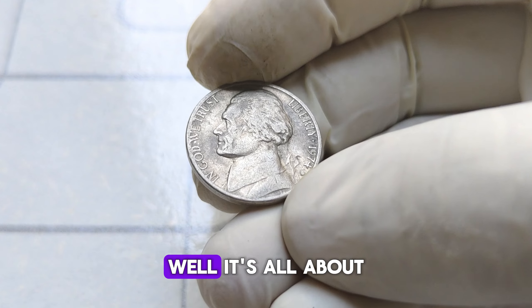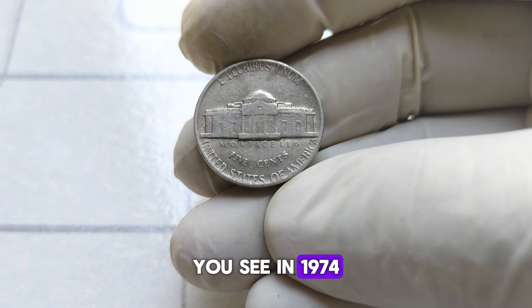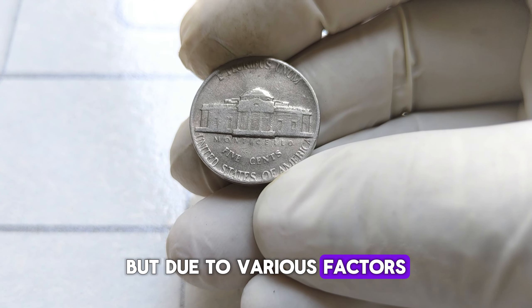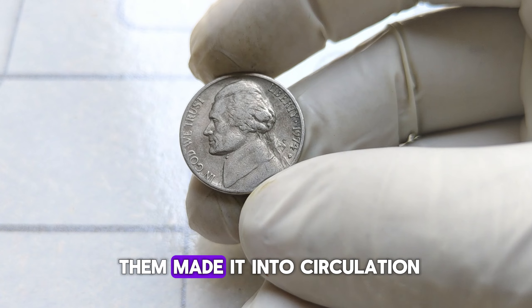What makes the 1974 D Jefferson nickel so special? It's all about rarity and condition. In 1974, the Denver Mint struck these nickels, but due to various factors like low mintages and production errors, only a handful of them made it into circulation.